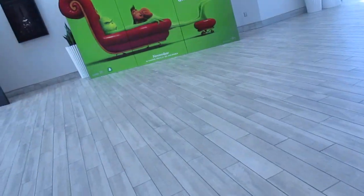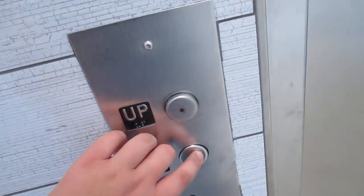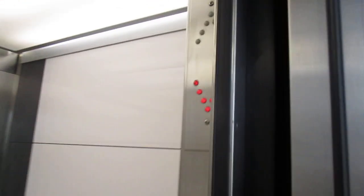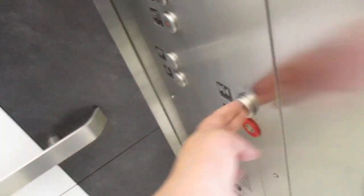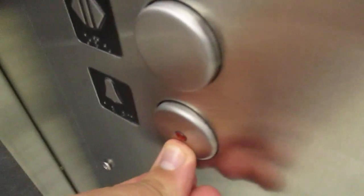Oh, now it's ringing. Here we are. This is the second floor. Get on one. Look at that. These are California code compliant. Wow, I like those. There's the alarm. Get a cab view. Pretty nice elevator. I like it.